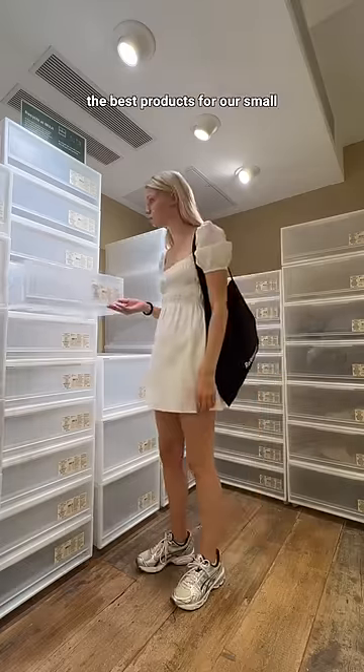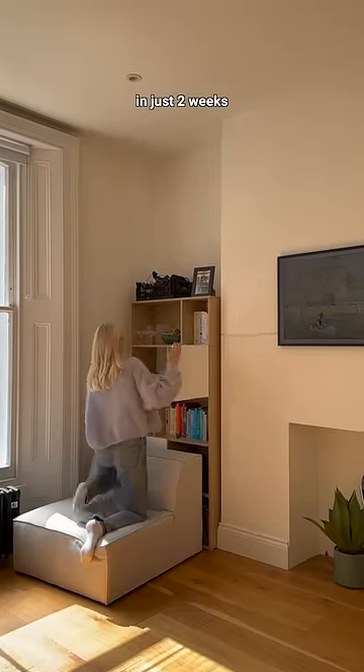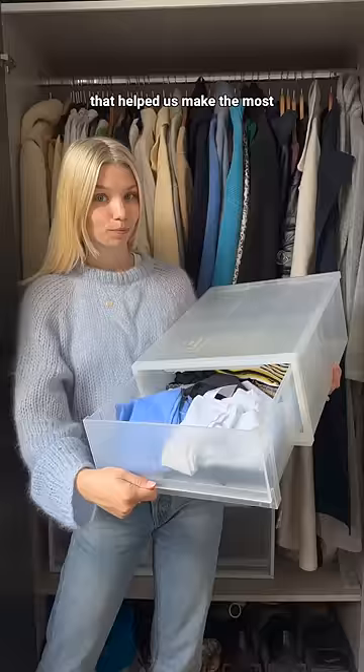I spent so much time trying to find the best products for our small 34 square meter flat, and now that we're moving in just two weeks, I thought I'd share my favorites that helped us make the most out of this small space.